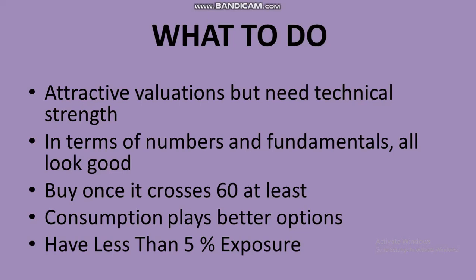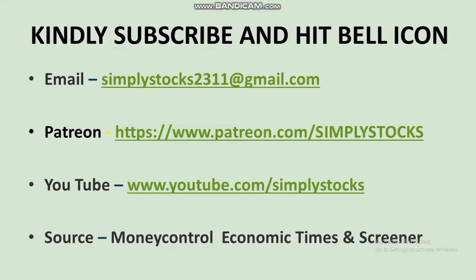These are attractive valuations no doubt, but the stock needs technical strength. The numbers and fundamentals look good, but buy only once it crosses the 60 level at least and let the shareholding numbers come out. Otherwise, look at consumption plays with simpler businesses that have come to attractive levels. Keep less than 5% of your portfolio in a stock like this. Please like and subscribe to the channel and hit the bell icon to get my videos as soon as I post them. Thanks for watching.